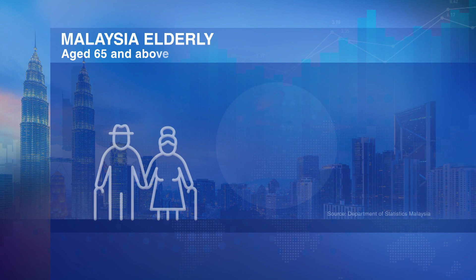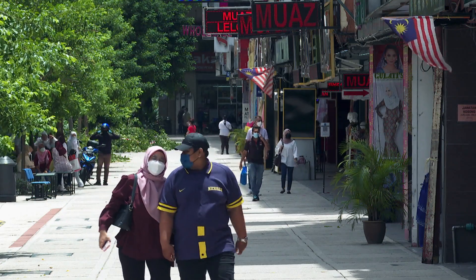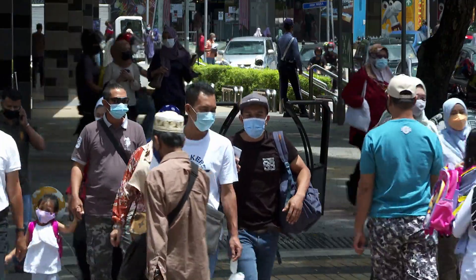People aged 65 and over now make up 7.3% of Malaysia's 32.7 million population. By 2040, the proportion of elderly is expected to double to over 14%. Companies like SmartPeep are trying to address pain points in this growing market for elder care.